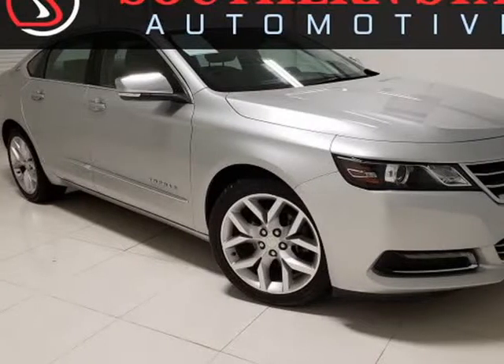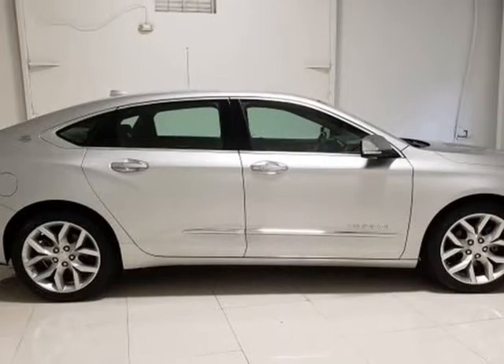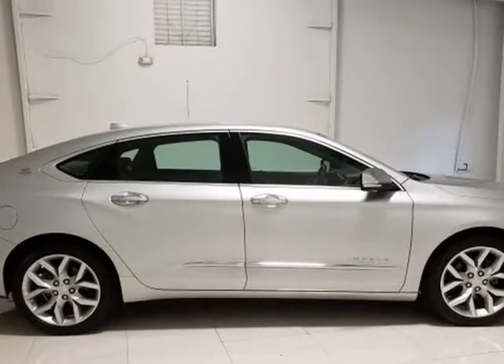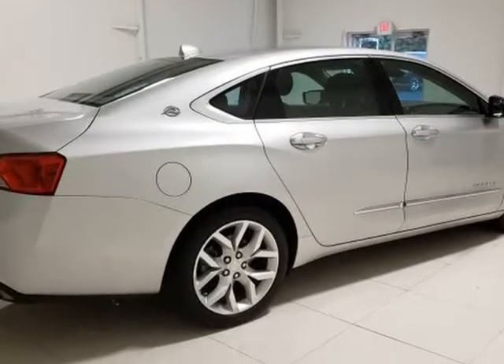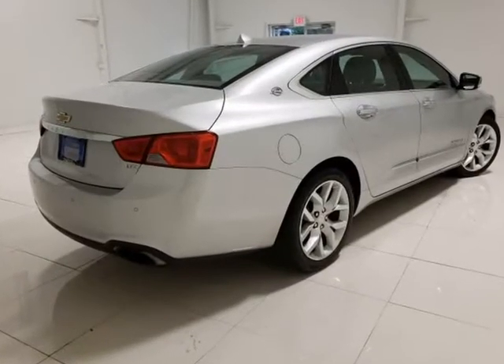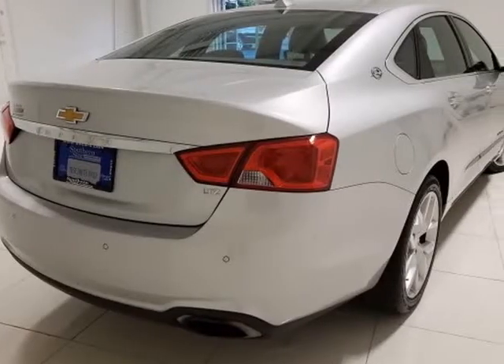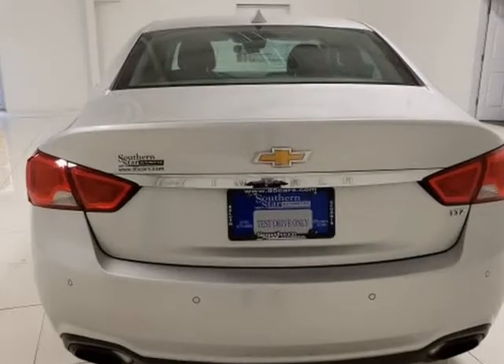This 2014 Chevrolet Impala is brought to you by Southern Star Automotive. The 2014 Chevrolet Impala LTZ comes with a navigation system, power sunroof, Bose premium stereo, aluminum alloy wheels, advanced safety package, backup camera, blind spot monitor, collision avoidance system, and cooled front seats. Visit us at southernstarautomotivega.com.